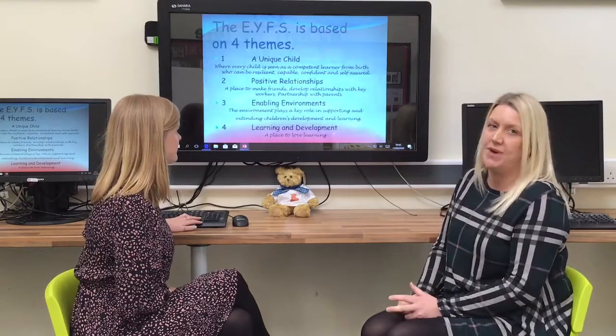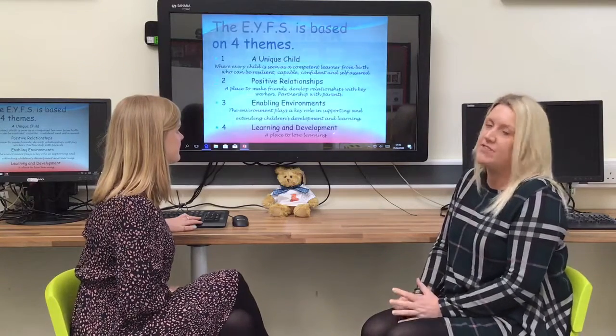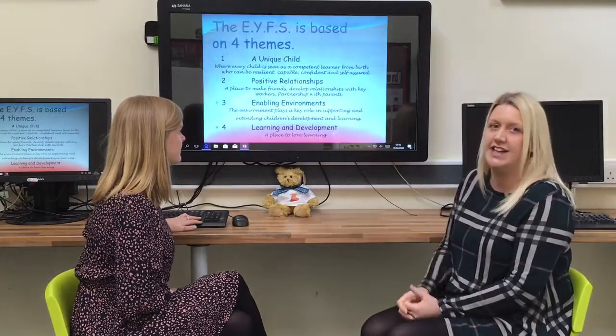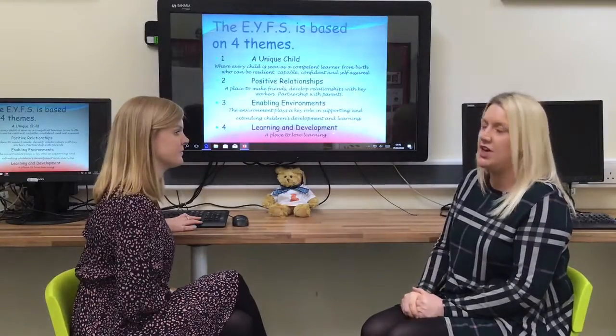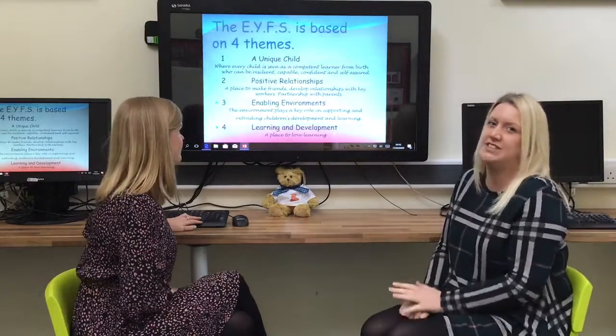Alongside the partnership with you as parents, we operate a key worker system. Some of you may already be familiar with this if your child already attends a nursery or childcare setting. We have key workers in Reception Class too and your child will be allocated a key worker, but we'll talk about that more in the slides later on.